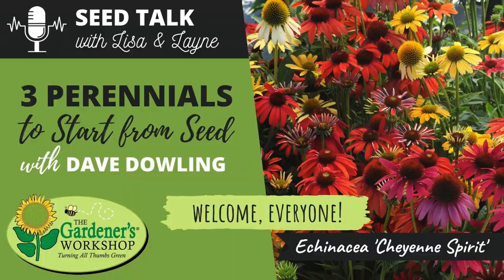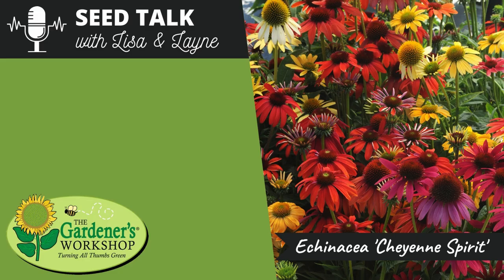Welcome back to another Seed Talk with Lisa and Lane. Today they're happy to have their sidekick Dave Dowling back. They're talking about something a little different — starting perennials from seed. They'll cover three perennials you can start from seed, including different varieties, how to space them, how to harvest, and tips and tricks Dave has gathered over the years.